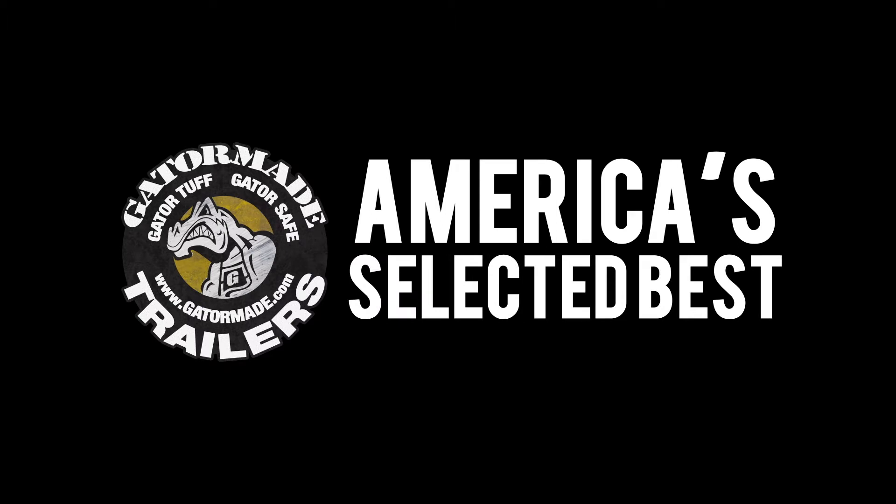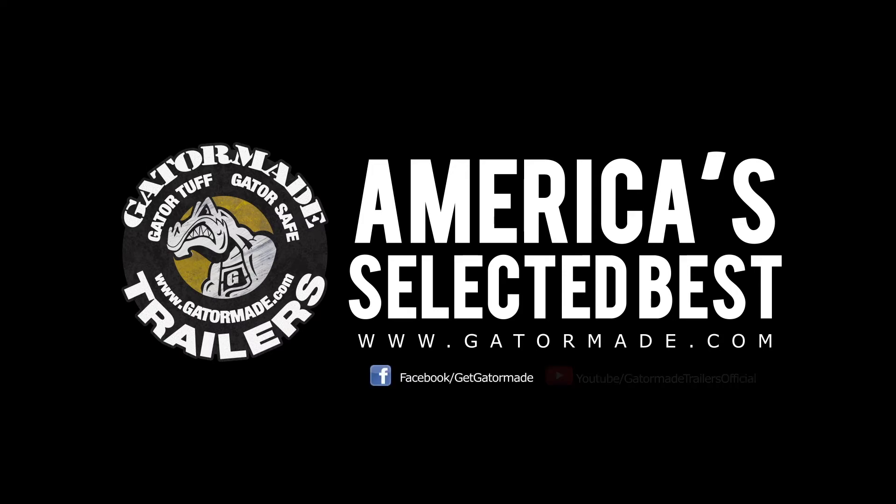GatorMade, America's selected best. To learn more about our Big Muscle Professional Grade trailers, visit GatorMade.com and find us on Facebook and YouTube.